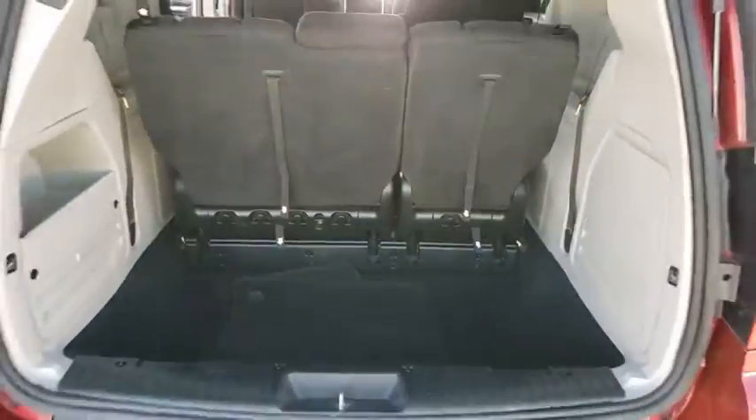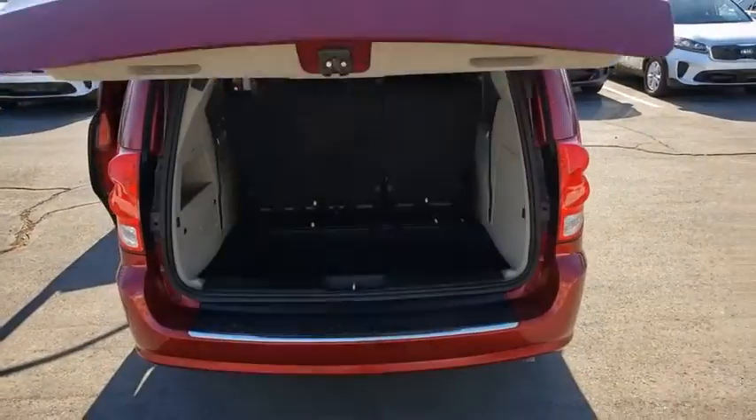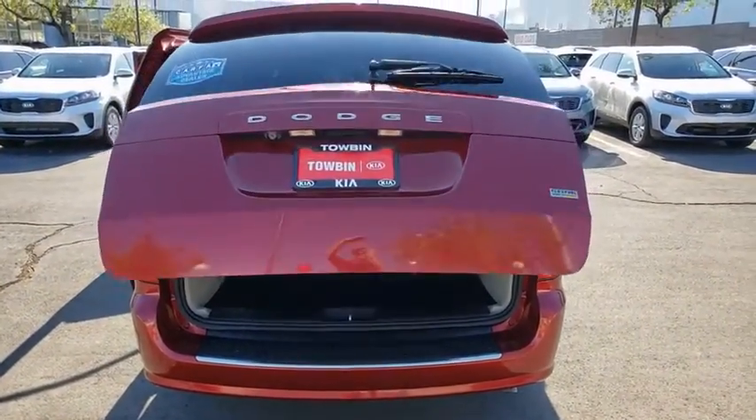This vehicle offers reliability and good looks at a great price. So come in and take a test drive today. See you today!